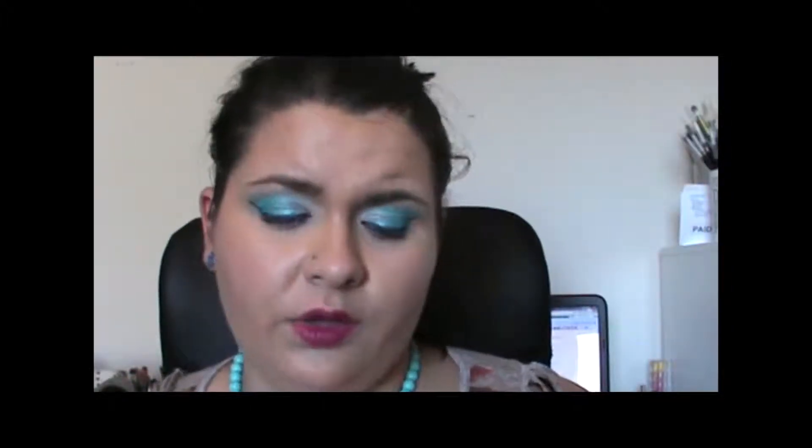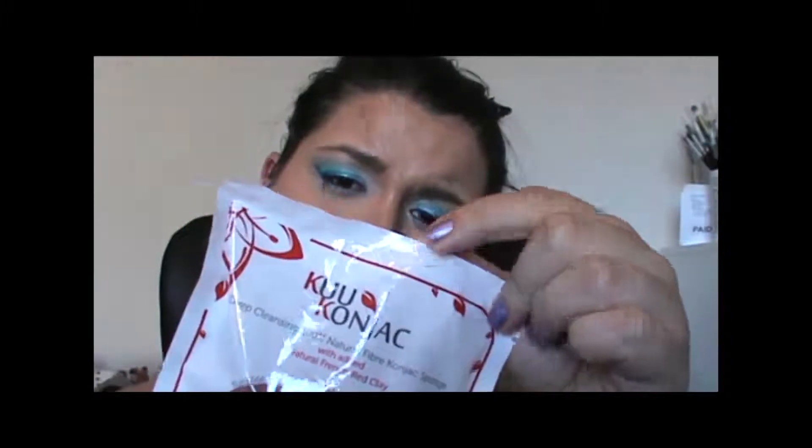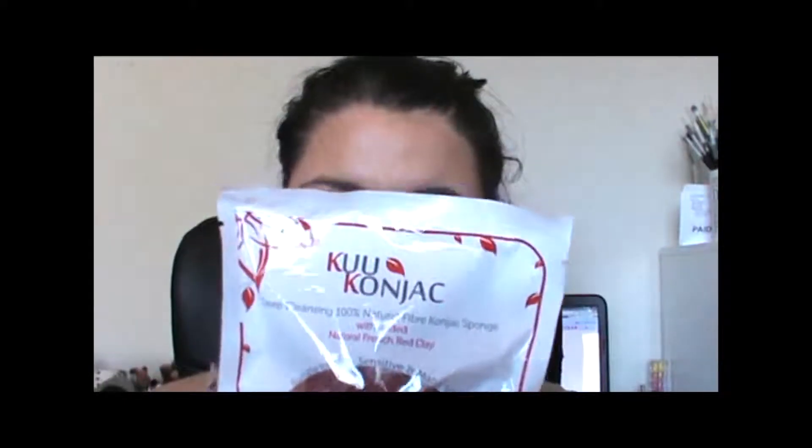Now this one I'm going to say the name wrong — Cuyukon Jack. It's a natural face cleansing and bath sponge infused with natural French red clay. This says it's suitable for dry, sensitive and mature skin. I have oily skin — as you can see it's coming through; I've just finished night shift.